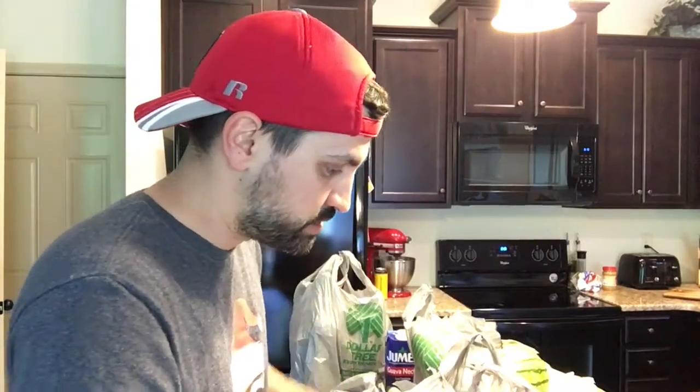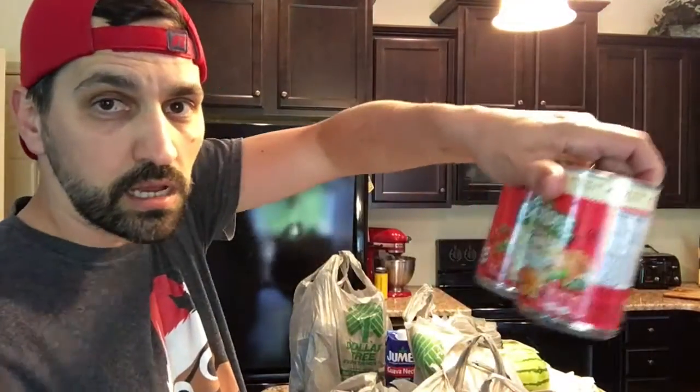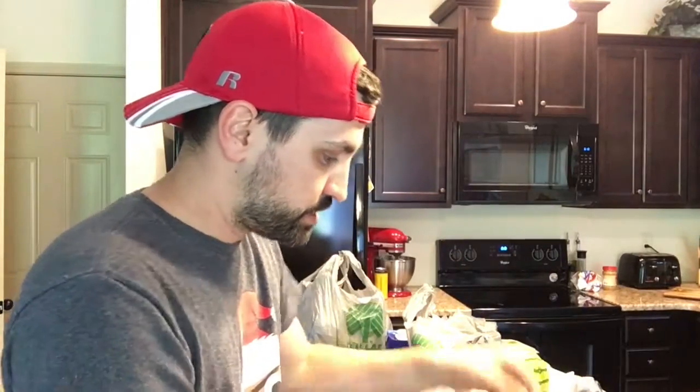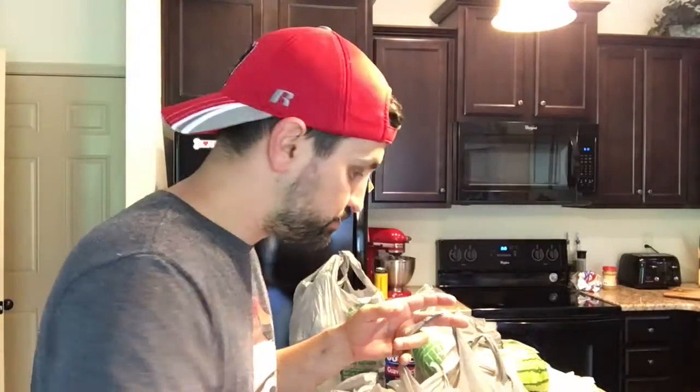We got a bunch of canned tomato soup. These were $1.58 at Walmart but one dollar at the Dollar Tree, and these are 30% bigger. Same with the Chef Boyardee — so we got a little bit of that as a quick little on-the-go snack. Got some toothpaste for the girls' bathroom.